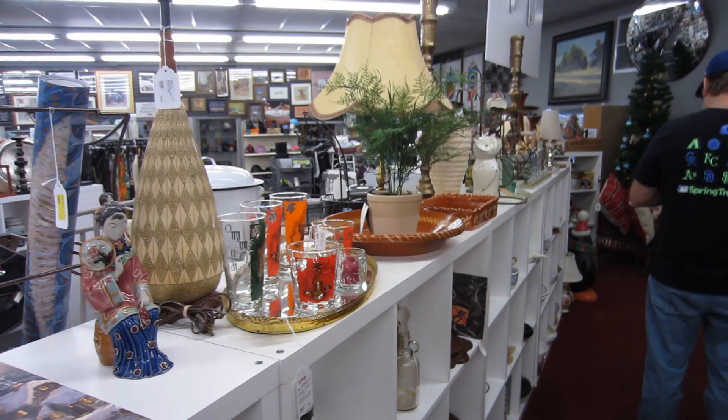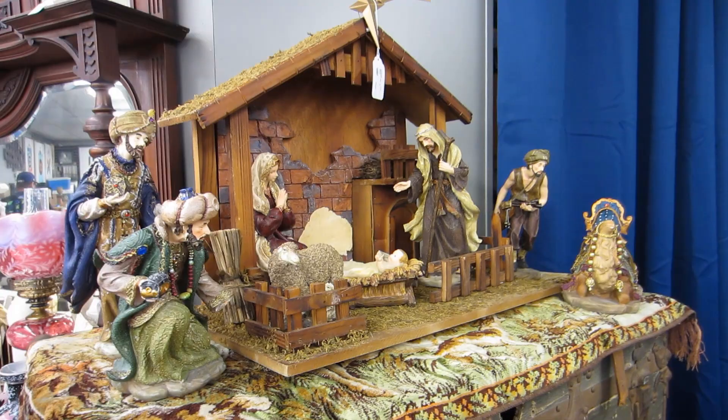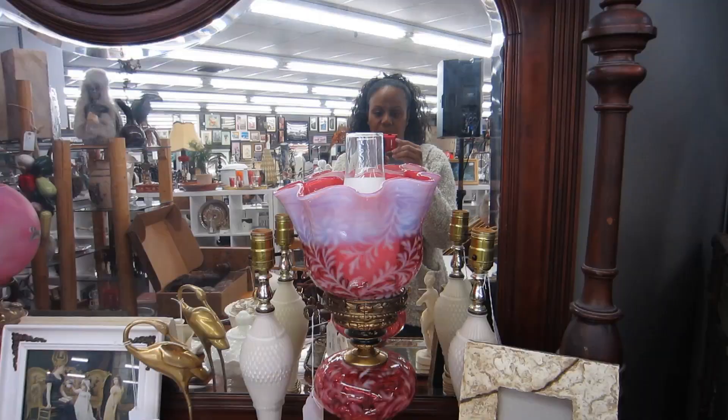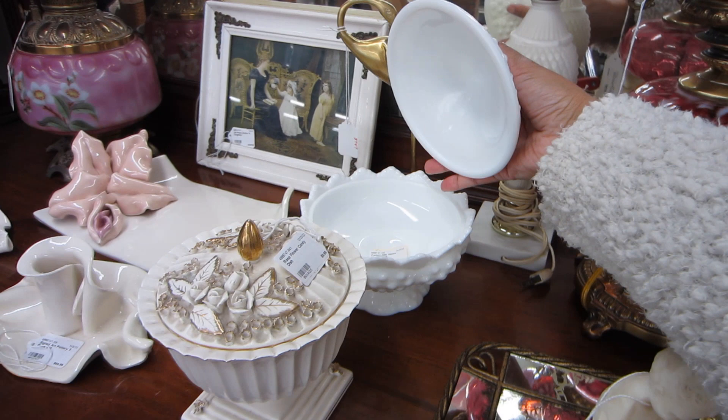Oh, look at this — this piece is $85. And here is a nativity scene priced at $180; it does have a little bit of damage on one of the sheep figures. There are also a few other pieces nearby, and I love this milk glass container — that one is $32.